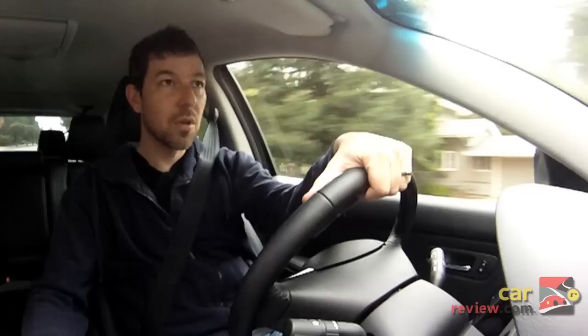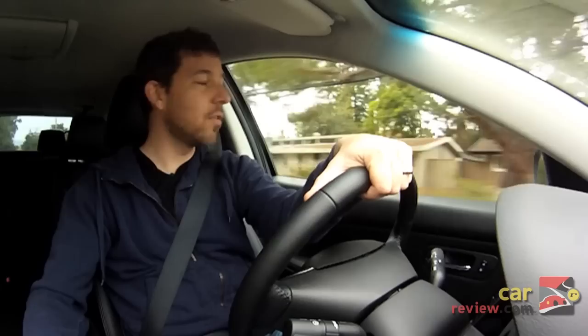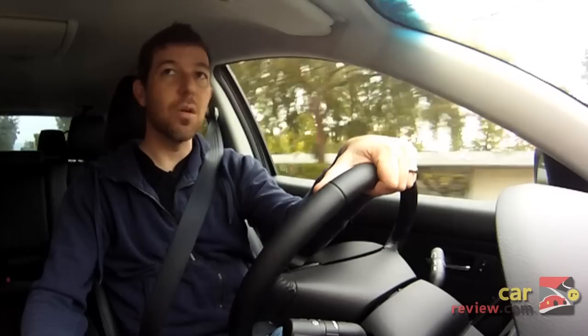In terms of gas mileage, this is not going to be exceptional in either direction in its class. It's around 17 to 19 MPG on city to freeway mixed driving. Being the all-wheel drive model, it gets a little bit less mileage than the front-wheel drive model, but you do have the added security and improved handling of a decent all-wheel drive system.